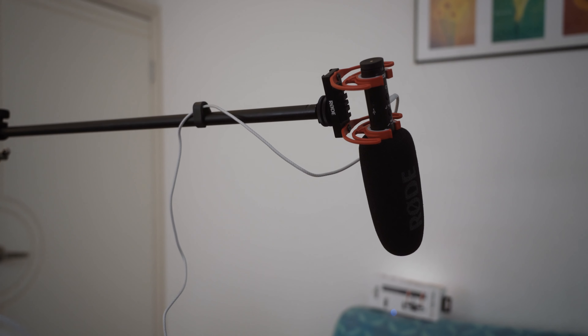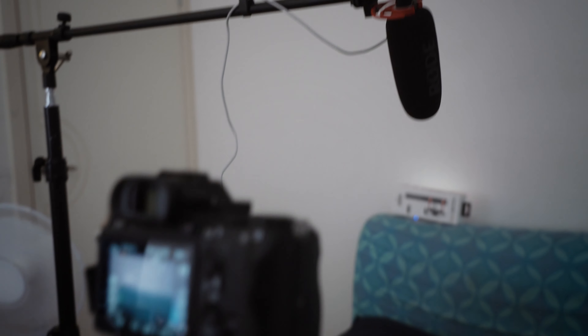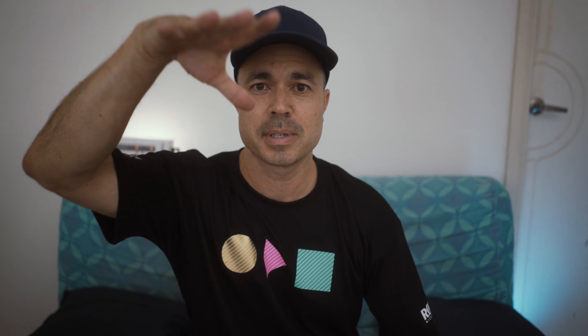I'm actually using the microphone now. It's booming on a light stand just above me and in the center, about a foot to a foot and a half — so maybe 40 centimeters away from my mouth. There are already some awesome reviews out there on the Rode VideoMic NTG, so we're just going to do something a bit different. We're going to put it through some typical situations, typical scenarios, and see how it performs out there in the real world.